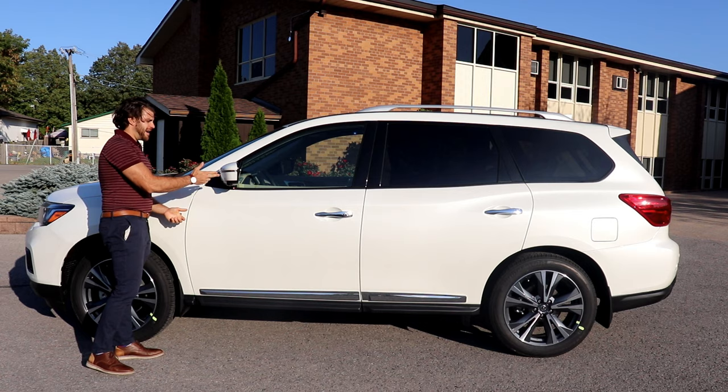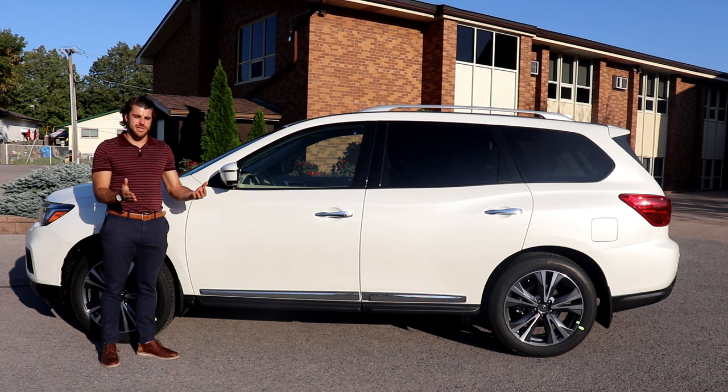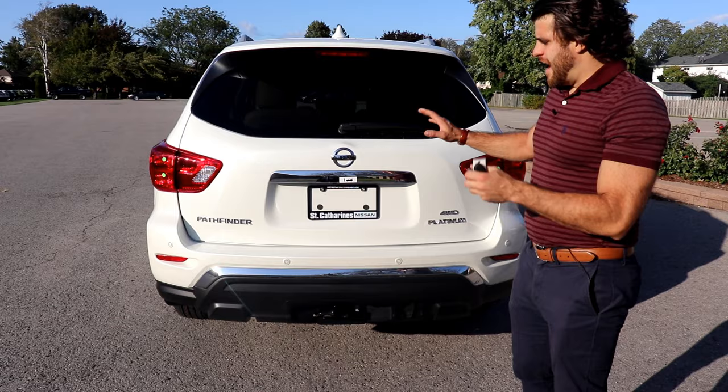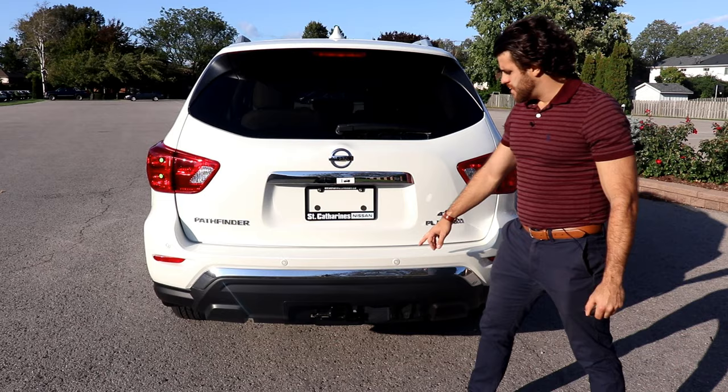The mirrors are memory mirrors — power folding and power tilt-down. There's also a camera on the mirror for the 360 monitor. When you put the vehicle in reverse, the mirrors automatically tilt down to make parking easier. The chrome exterior styling continues toward the rear with a chrome trunk accent and chrome bumper accent. There are also rear sensors and a backup camera to assist with parking.